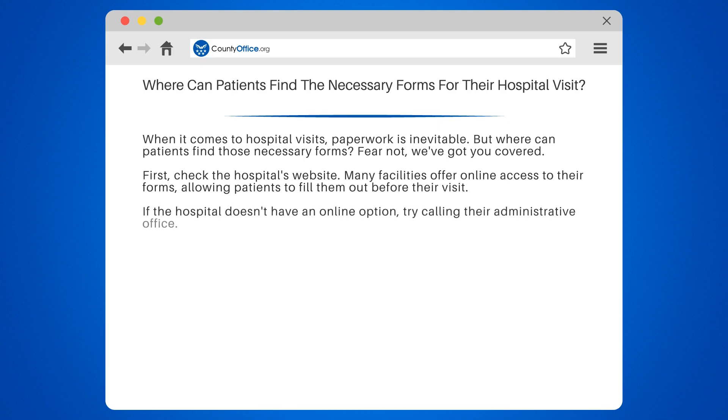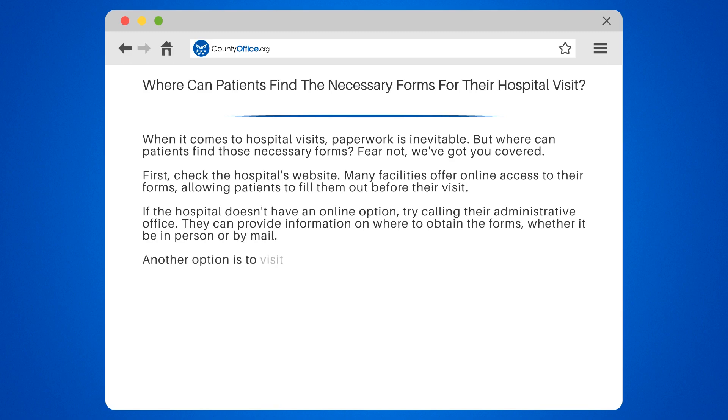If the hospital doesn't have an online option, try calling their administrative office. They can provide information on where to obtain the forms, whether it be in person or by mail.